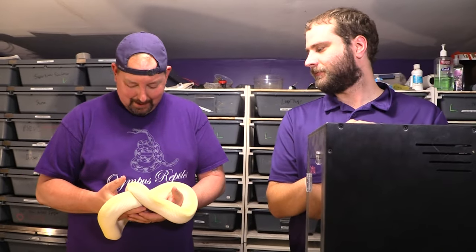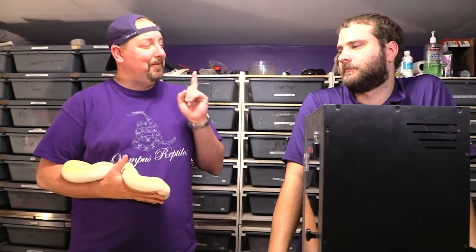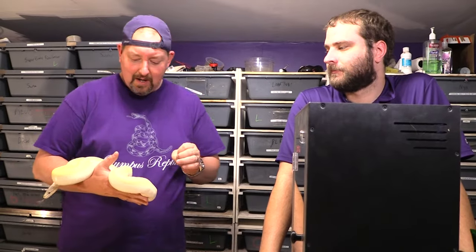Hey YouTube, it's Matt with Olympus Reptiles, and with me today is Caleb with Olympus Reptiles. We're going to share some animals we think make good first-time reptiles — starter or beginner reptiles. We're also going to talk about that term and why we kind of don't like it, but still give you some ideas. We'll tell you about the one exception where there actually is a reason to stick with certain animals for your first.